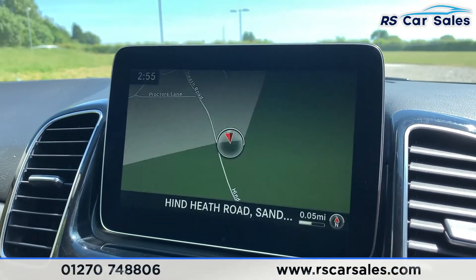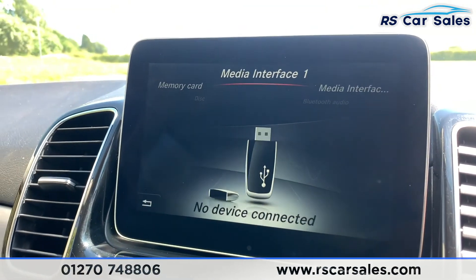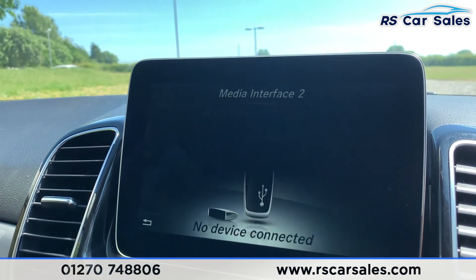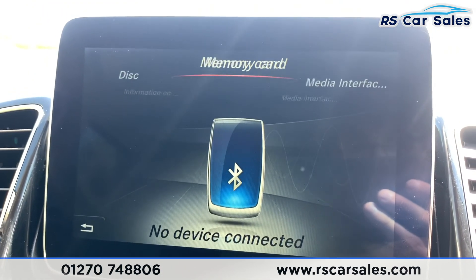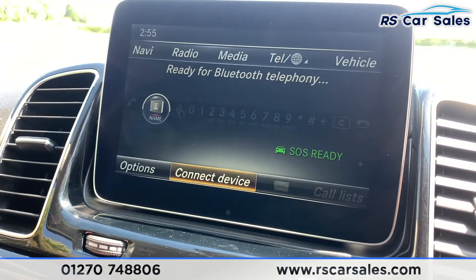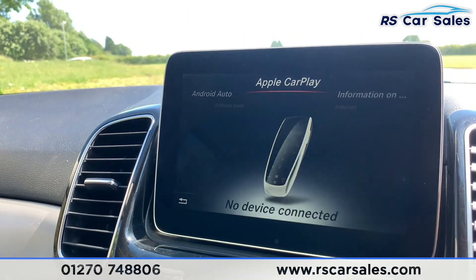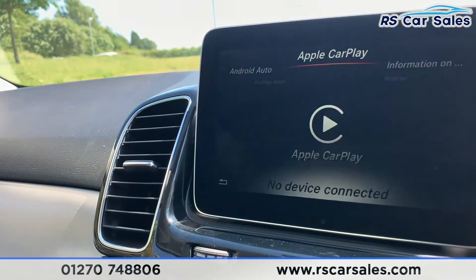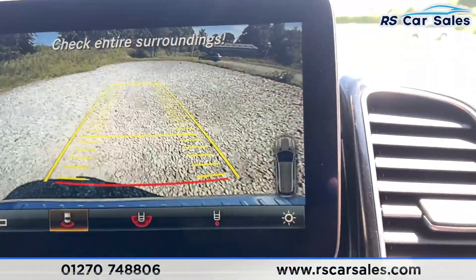In the centre we have satellite navigation and media connectivity via two interfaces — USB and Bluetooth audio — as well as disc and memory card. We also have DAB radio, telephone connectivity via Bluetooth, and pressing the telephone button again gives you Android Auto and Apple CarPlay. Pop the car into reverse and you have the rear reversing camera just there.